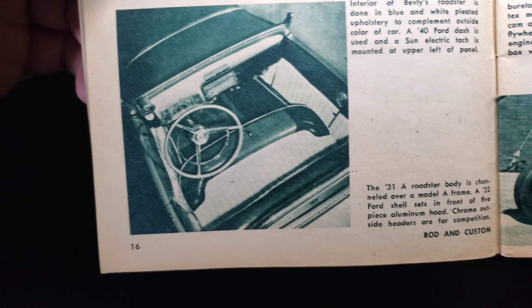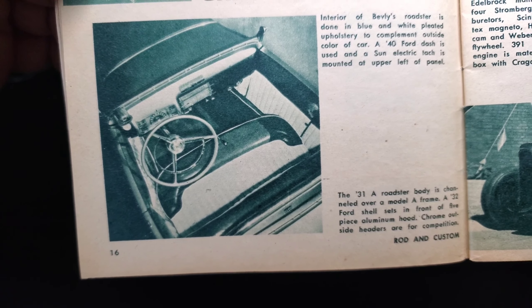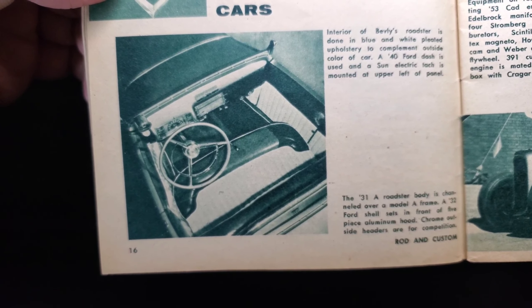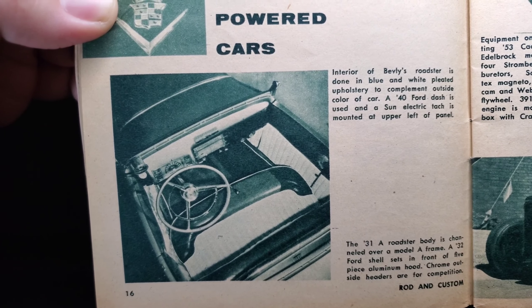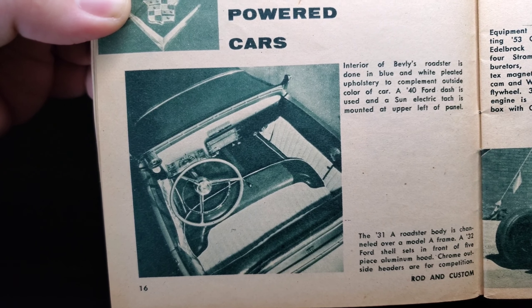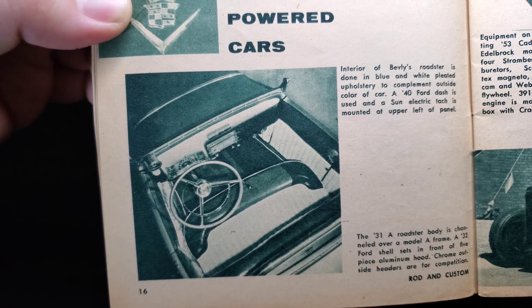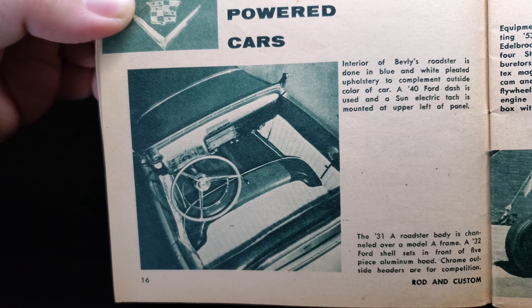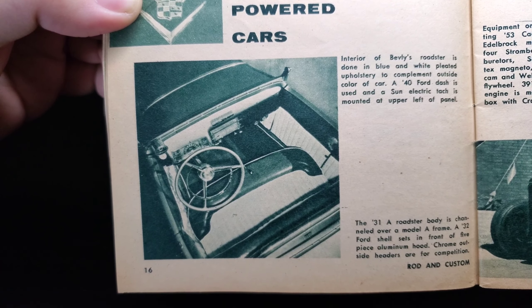Equipment on the record-setting engine: a 53 Cadillac engine with Edelbrock manifold, four Stromberg 97 carburetors, Vertex magneto, Howard F5 cam, Weber aluminum flywheel. The 391 cubic inch engine is mated to a Ford gearbox with a Crager adapter. The body is channeled over a Model A frame. Beverly's roadster interior is done in blue and white pleated upholstery to complement the outside color, with a 44 dash and a Sun Electric tach mounted at upper left of the panel.